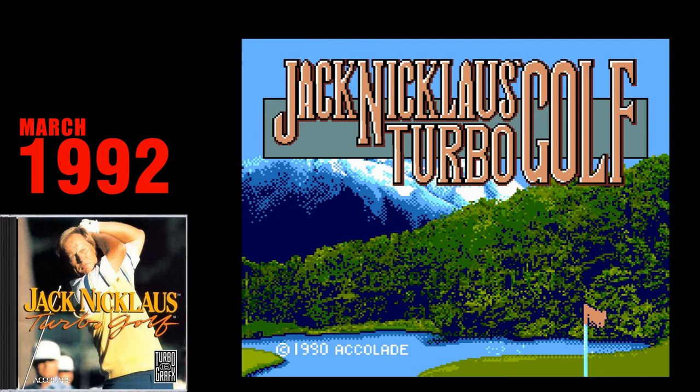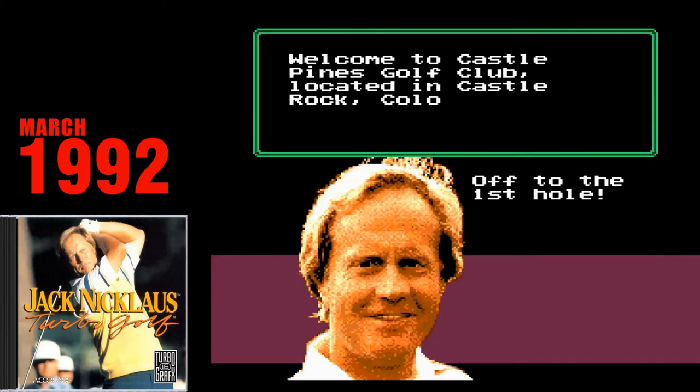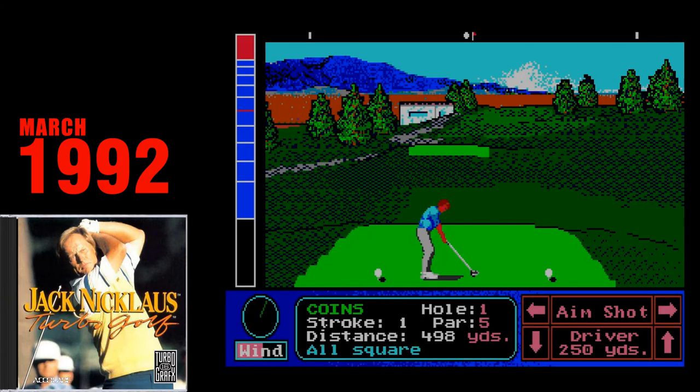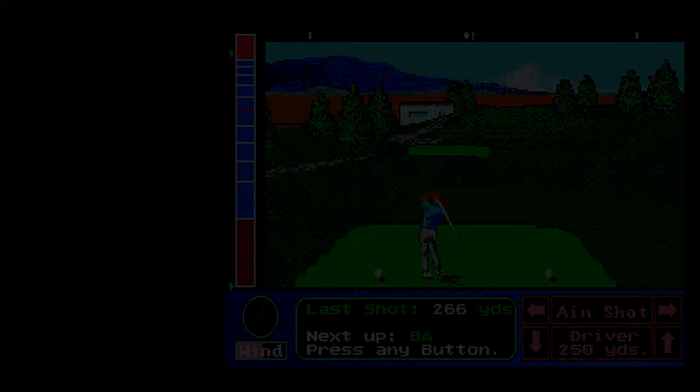Jack Nicklaus Turbo Golf. Every game system needs a golf game, and the Turbo CD gets a pretty okay one with Jack Nicklaus Turbo Golf. Golf games without Nintendo characters aren't really my thing, but this game seems to have everything that a golf game fan could want in the early 90s.